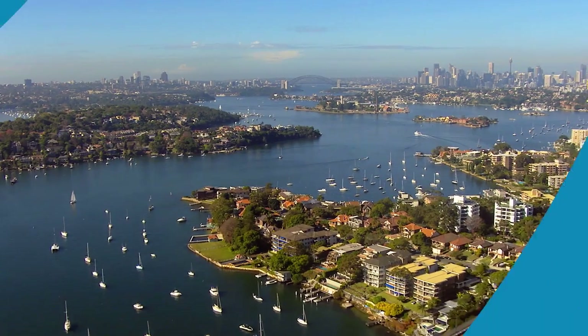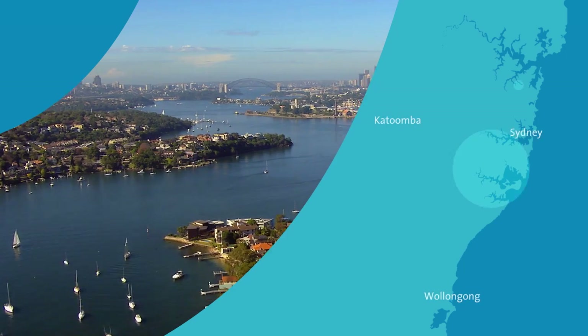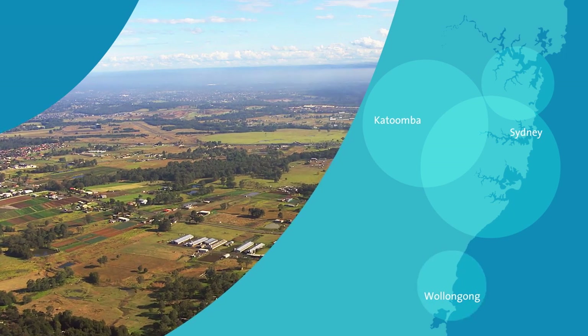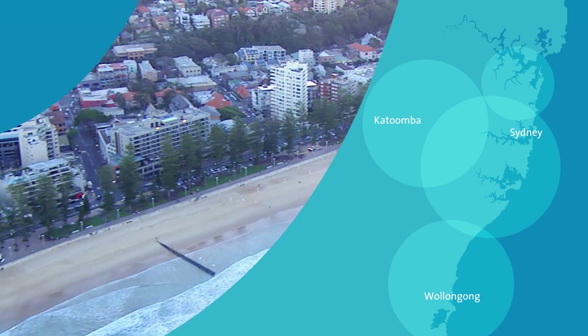Sydney Water is the life stream of Sydney. We provide our customers with world-class water and wastewater services throughout all of Sydney, the Blue Mountains and the Illawarra. We provide drinking water all the way up to the Hawkesbury River and Dangar Island, as far west as Mount Victoria, and in the south all the way down to the Illawarra region.